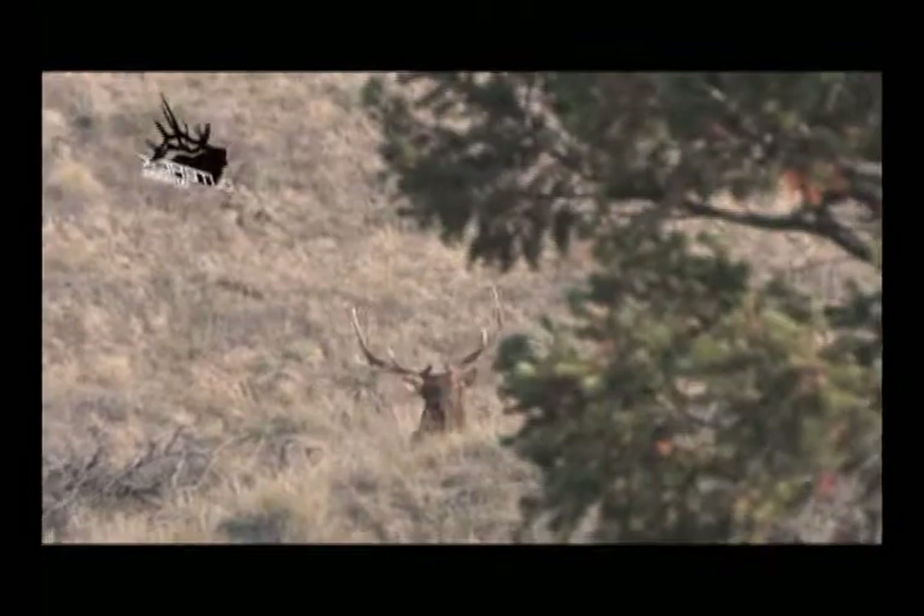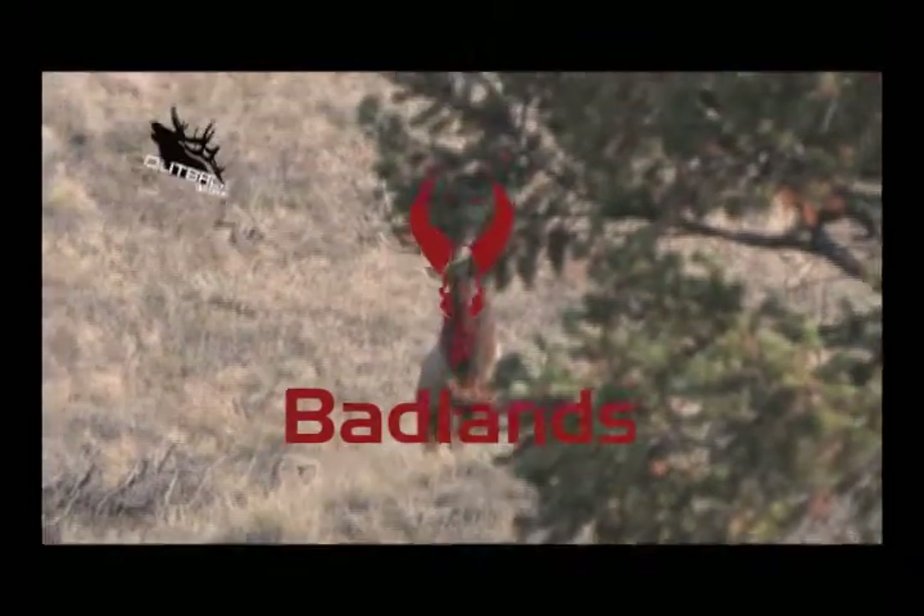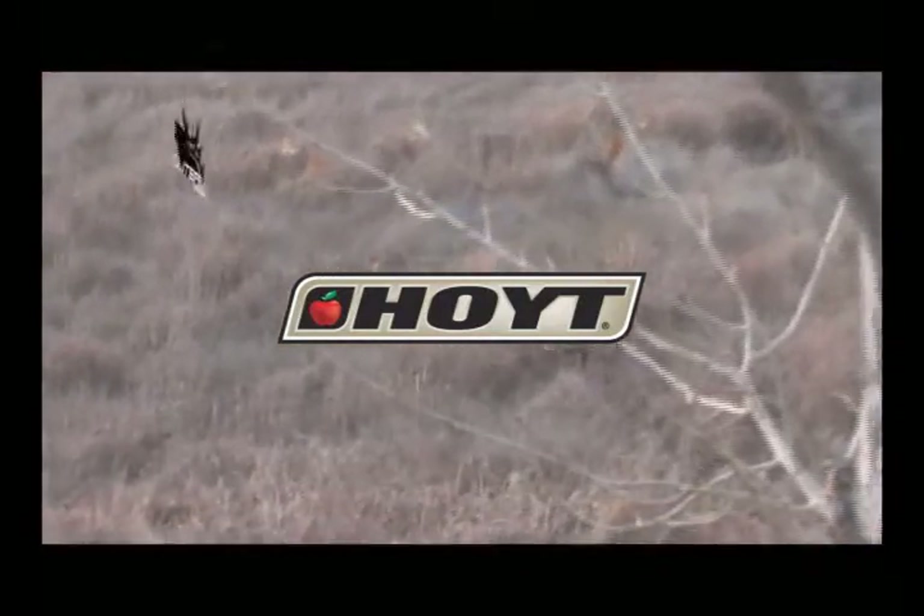Outback Outdoors is brought to you by Badlands Backpacks. Demand Badlands and hunt with confidence. Get serious. Get Hoi.